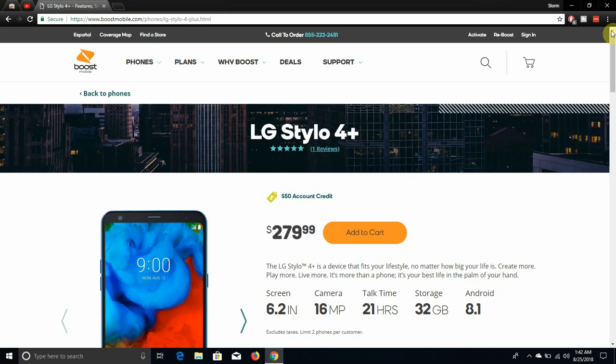Feature-wise the two phones are pretty similar, but the Stylo 4 Plus has more RAM, fast charging, NFC, and IP68 dust and water resistance. I think it's worth the $280 — I wish it were a bit lower, but $280 is a reasonable price considering you're getting NFC, fast charging, more RAM, and IP68 water resistance.